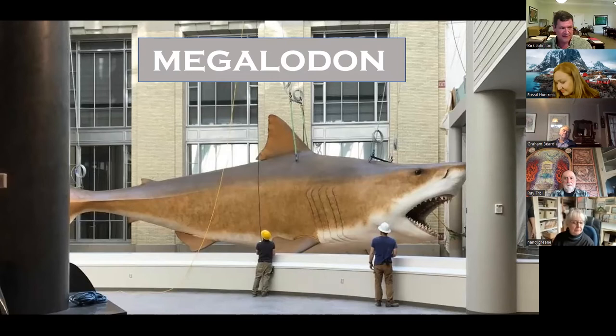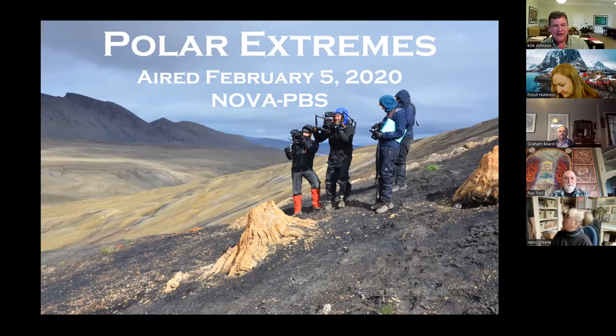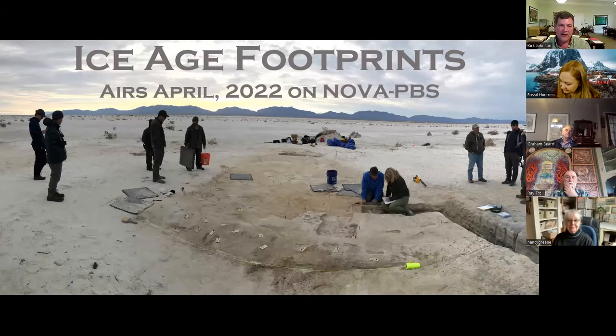I also want to alert you to Polar Extremes, the show I did for NOVA that aired in February 2020. You can stream it by typing in NOVA Polar Extremes on Google — it's a two-hour show about the polar forest. We went back to the same petrified forests I visited with Mary Dawson in 1984. Upcoming in April, I'm finishing a NOVA show about the Ice Age footprint discovery in New Mexico — human footprints in association with mammoths, giant sloths, and bison 23,000 years before the present.